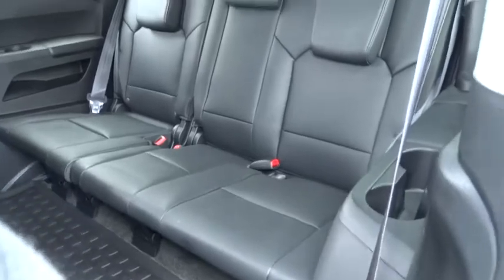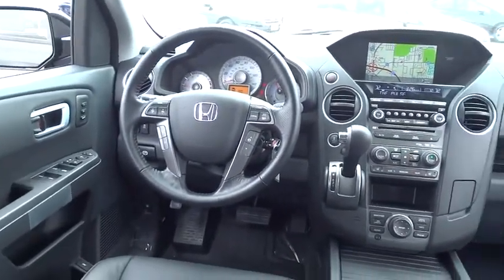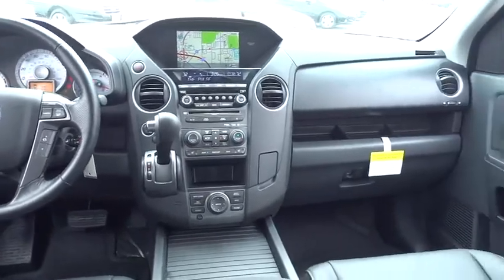Auto dimming rear view mirror, PPO, hard disc drive media storage, four-wheel drive, and floor mats. This isn't just a vehicle — it's an experience. So stop in for a test drive today.